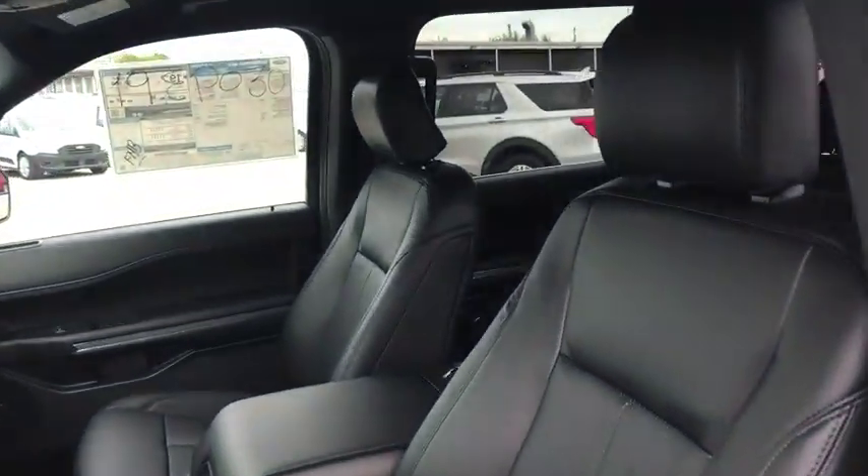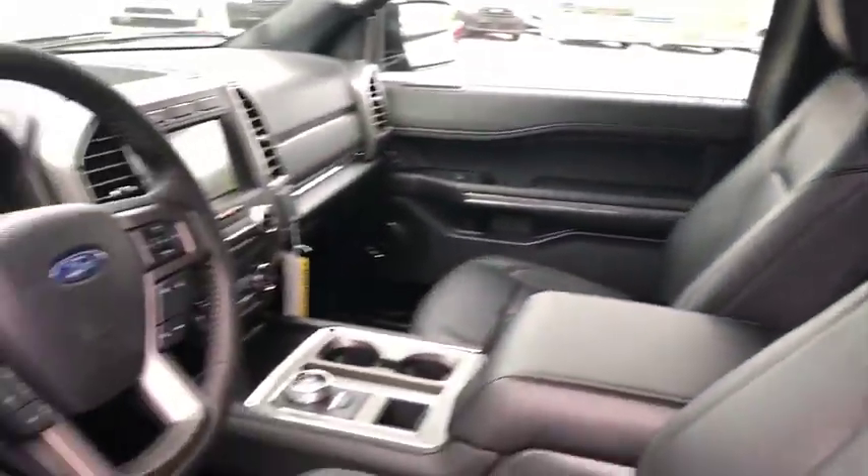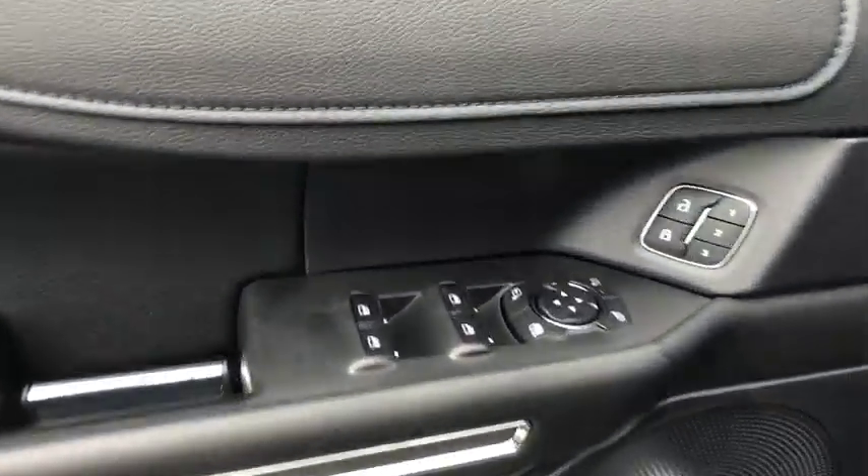Heated steering wheel, fog lights, trip computer, rear window defroster, security system, power windows, brake assist, Sirius satellite radio, tachometer.